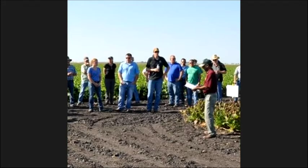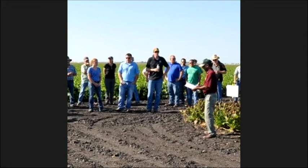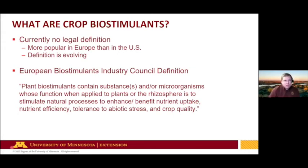Our next speaker is Dr. Daniel Kaiser from the University of Minnesota. His topic is: what are biostimulants and are they worth applying? What I'm going to talk about today is the work we did with funding from the R&E Board focusing on biostimulants — some things we've been seeing and a couple of classes we're looking at, and where we're moving forward with this work.